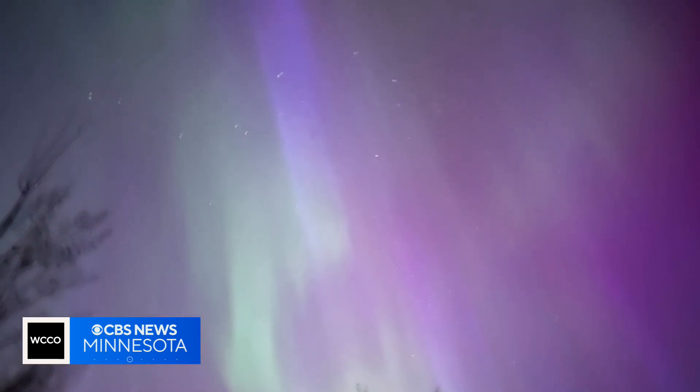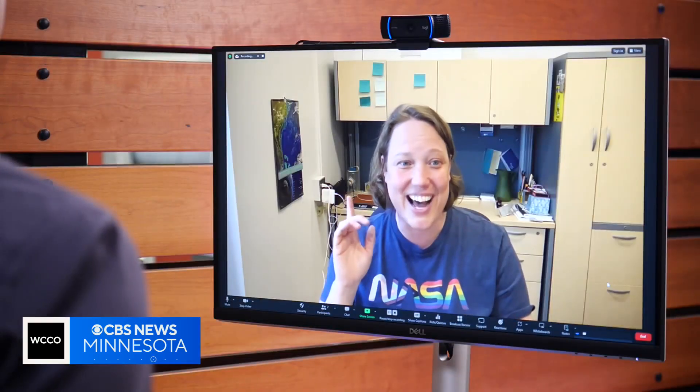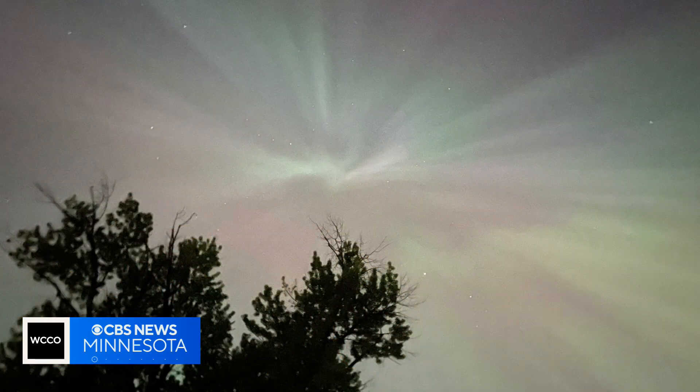Halford says not to be surprised if another aurora borealis greets people in Minnesota and Wisconsin next month. Stay tuned, keep an eye on the sky, and enjoy the dancing lights. With photojournalist Jose Pascual, Jeff Wagner, WCCO News.